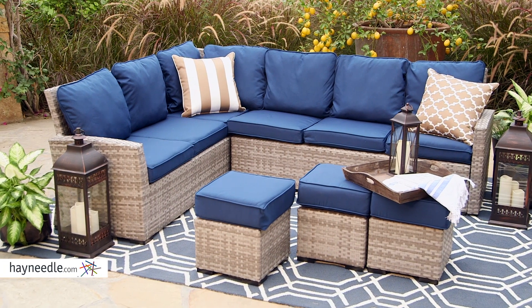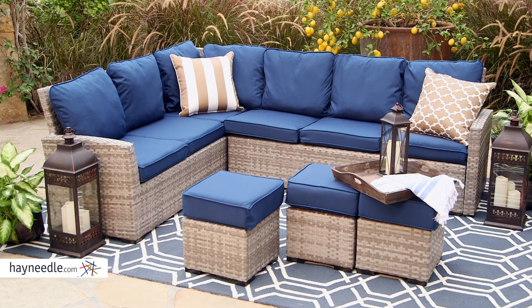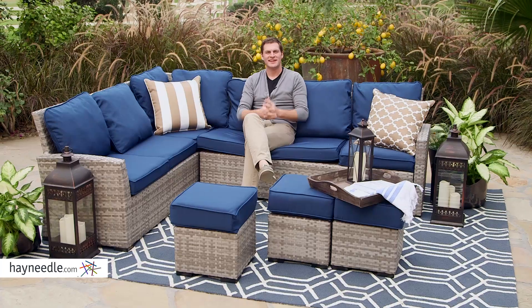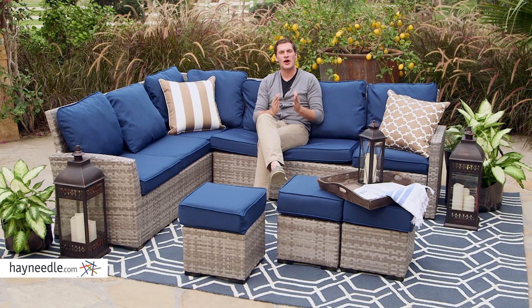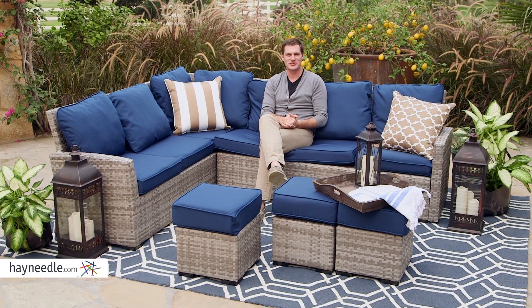Best of all, cleaning this set is a breeze. Spot clean with mild soap and water, or spray down the whole set and let it air dry for a general cleaning. This great set has it all, and no avid outdoor entertainer should be without the Bellum Living Brookville All Weather Wicker Sectional Set.